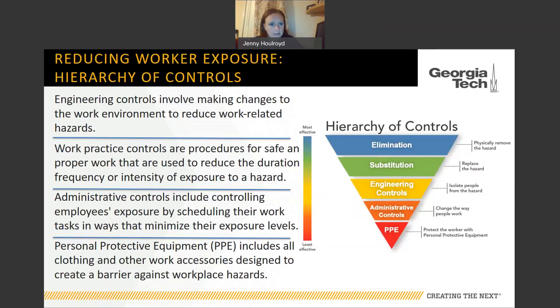The next thing to think about is work practice controls — procedures for safe and proper work that can reduce the duration, frequency, or intensity of exposure to a hazard. The biggest work practice control you've seen, whether you recognize it as such, is social distancing: creating additional space between workers so we're six feet apart instead of shoulder to shoulder. Think of it this way — if employees put their arms out, would their fingertips be touching? An arm is roughly two and a half feet, so two arms is about five feet. If you can touch fingertips, you're well inside that six-foot range. Rearrange where people stand to increase that distance.